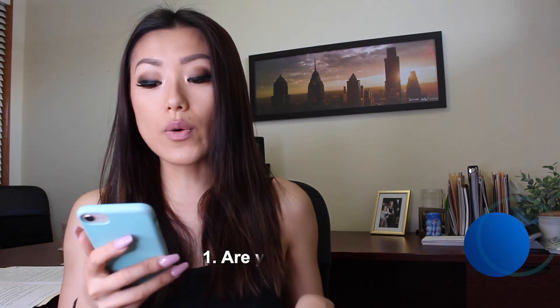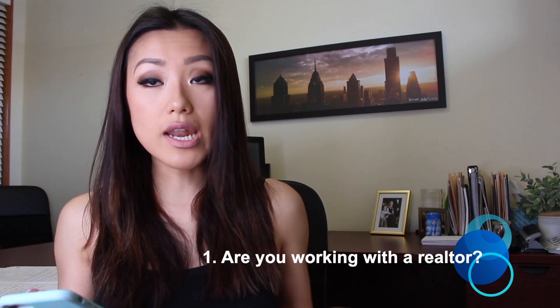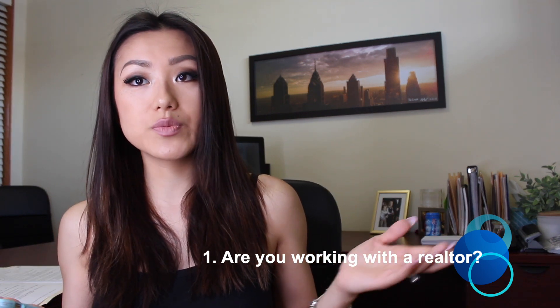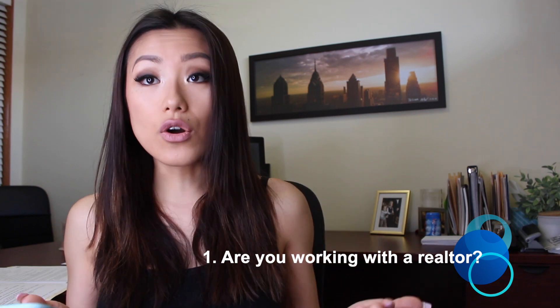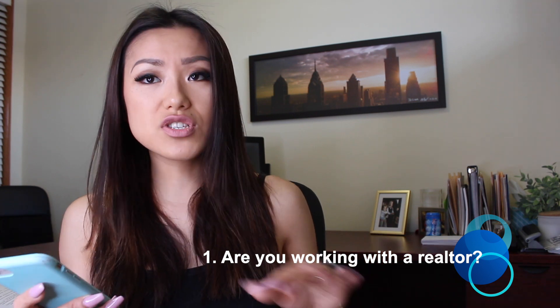The first question is to ask them: are you already working with a realtor? Sometimes with Zillow leads that call you, some of them do have a realtor. And if they do, just let it go. If they don't, perfect.